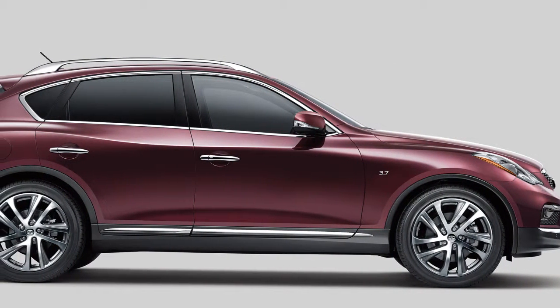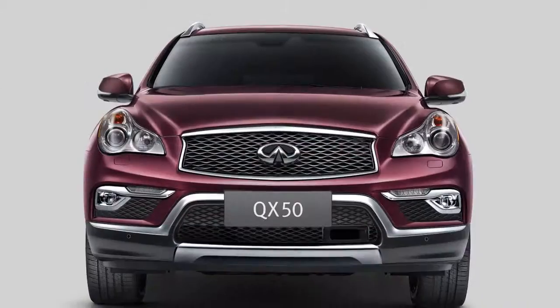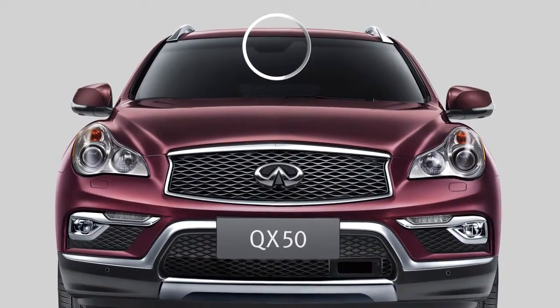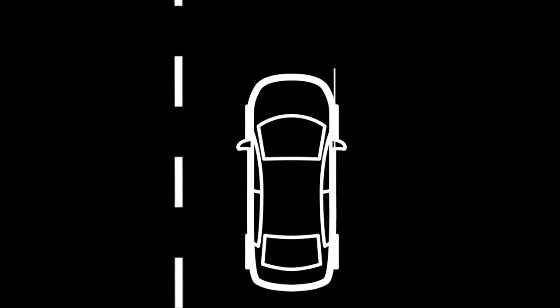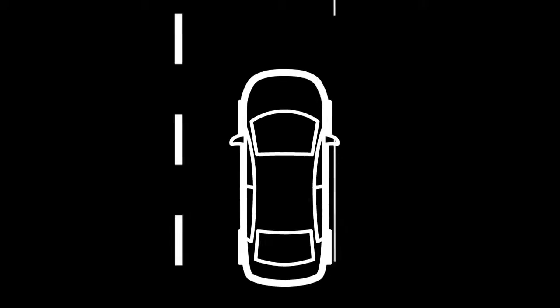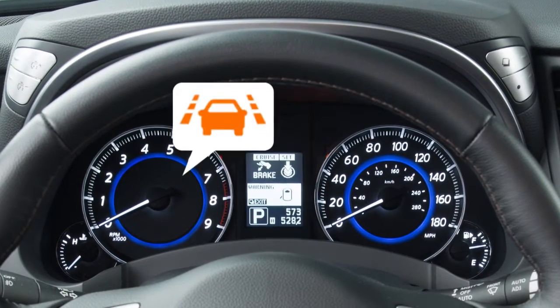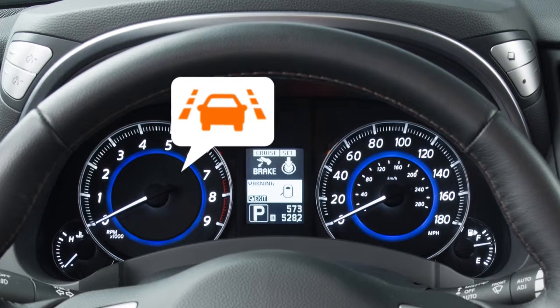These systems monitor the lane markers on the traveling lane using a camera unit located above the inside mirror. The LDW system is activated when the camera detects that the vehicle is approaching the left or right side of the traveling lane. A blinking lane departure warning indicator light appears in the instrument panel and a warning chime sounds.